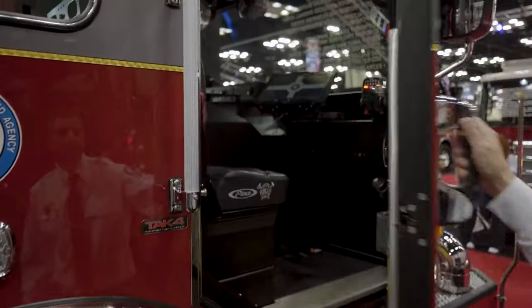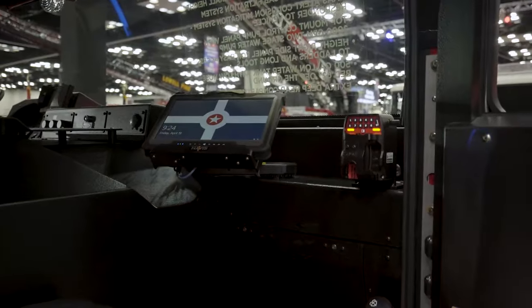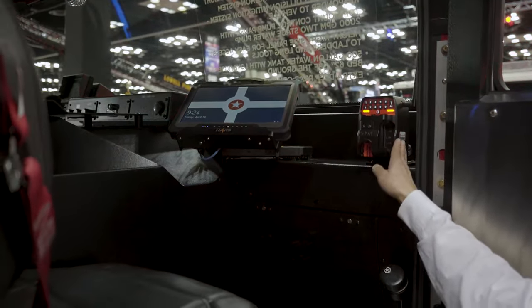Up in the officer's seat we have our MDT mounted, so communication with dispatch is done by touching the buttons, not getting on the radio every time. We also have the Knox Box key secure system.